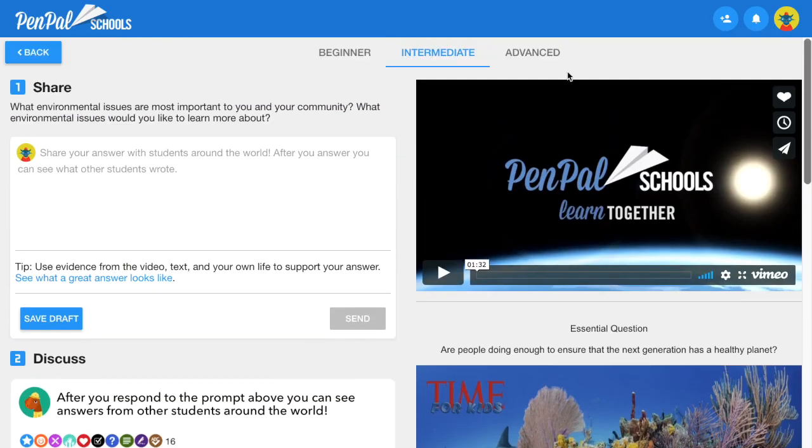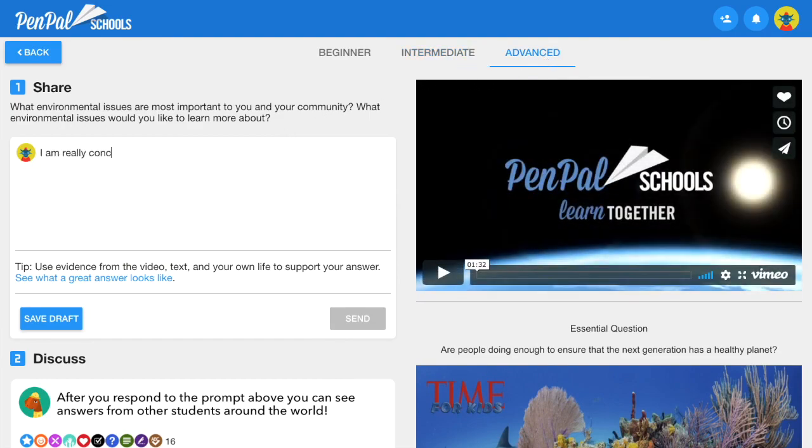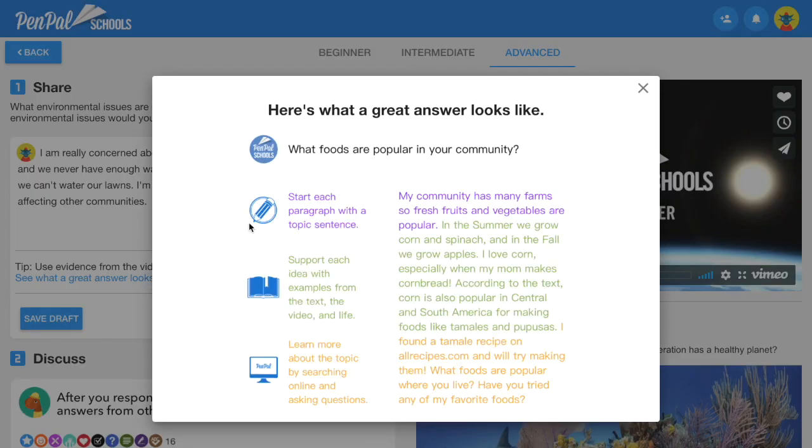Lessons are offered at multiple ability levels, so students can read and write at the level that's best for them. Sharing ideas with a large global audience is so exciting that students work hard to write great answers. To support their claims, students include evidence from the lesson and from their own personal experience.